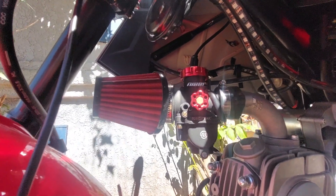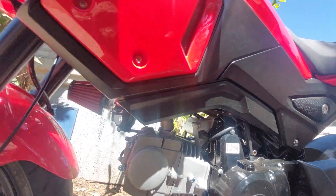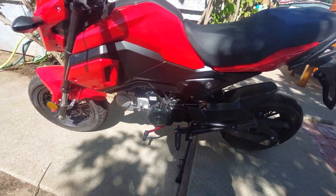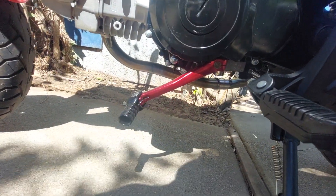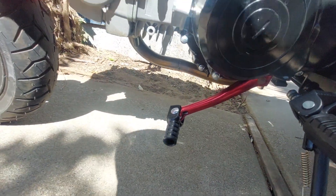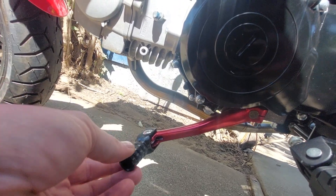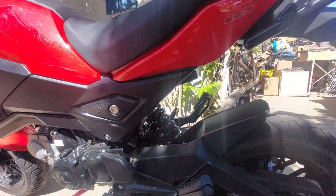There's that 26 millimeter Nibbi carb. I put some LED lights in there — I'll show those sometime. Nice shifter pedal — got rid of all that linkage that was going back to the peg, just cleaned up all the slop. You've probably already seen that on other people's videos. Got it off Amazon, I think it was 12 bucks.